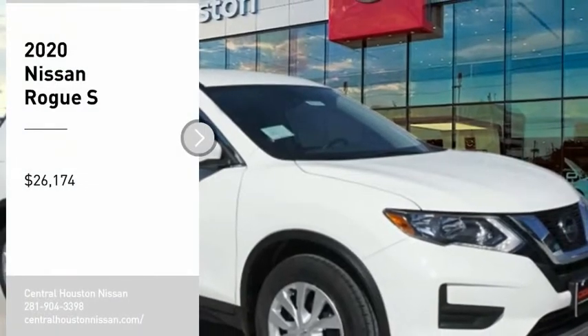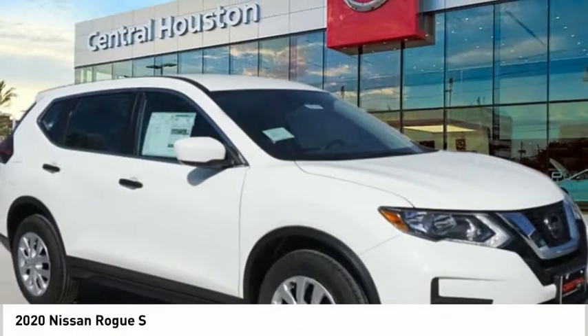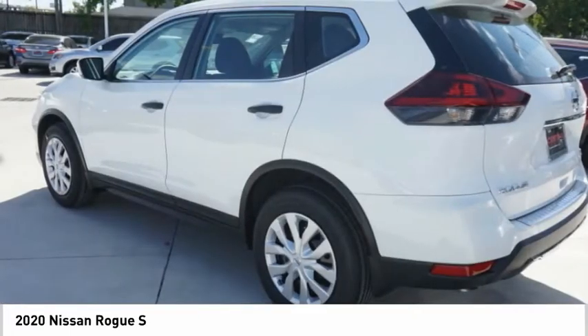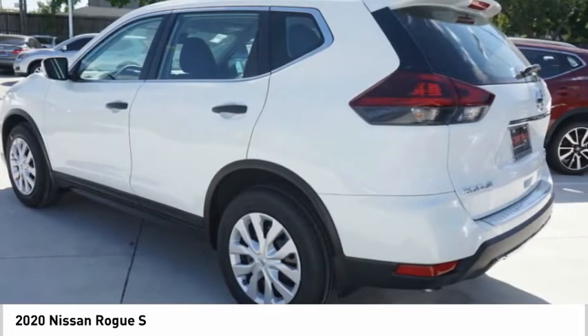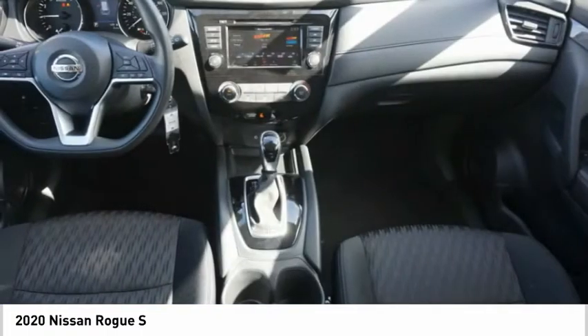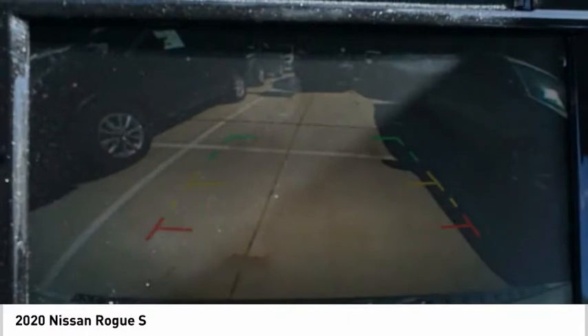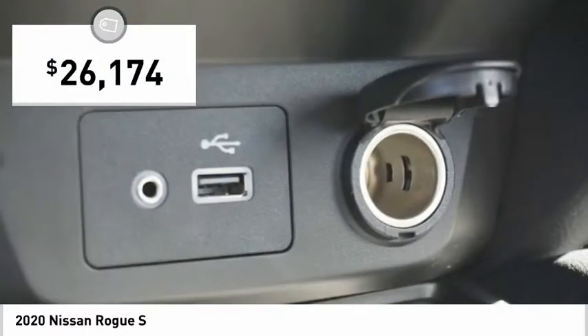Stop by and take a look at the 2020 Rogue — the stylish Rogue that gets 27 miles per gallon and still boasts nearly 58 cubic feet of cargo space. With a 5-star side impact safety rating and confident handling, the Rogue is more than you expect and everything you deserve, and is priced below $30,000.